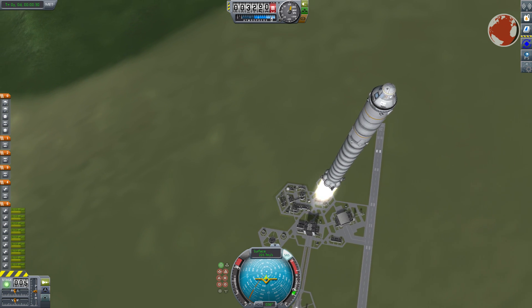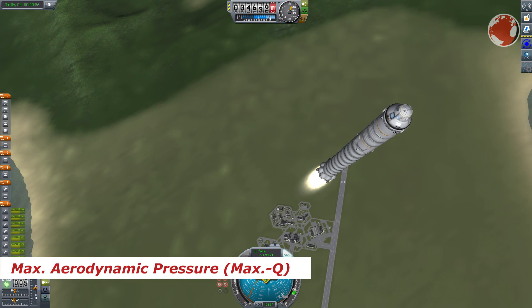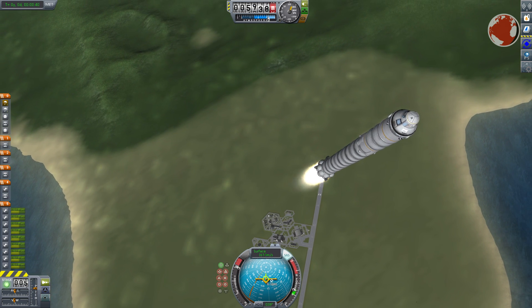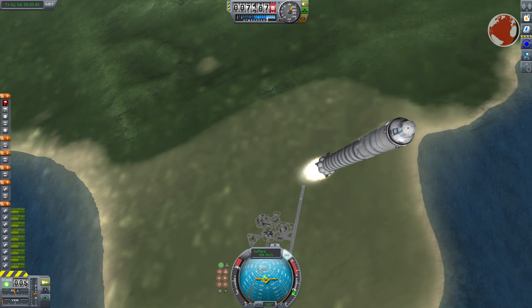The first milestone is reached after 1 minute and 8 seconds when the rocket goes through the region of maximum aerodynamic pressure. As the rocket travels up it gets faster and faster, and this point is crucial because Falcon will still be in a somewhat dense atmosphere at 10 km when it breaks the speed of sound.